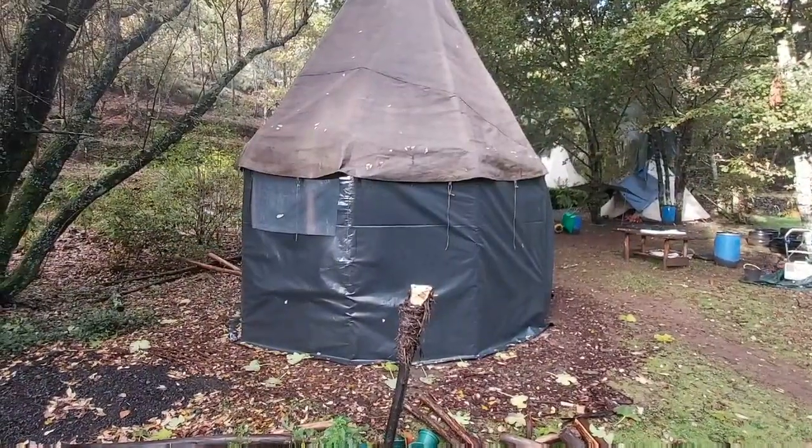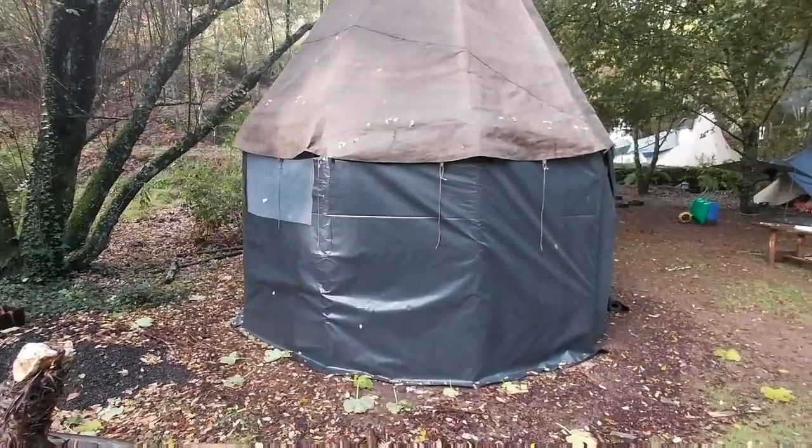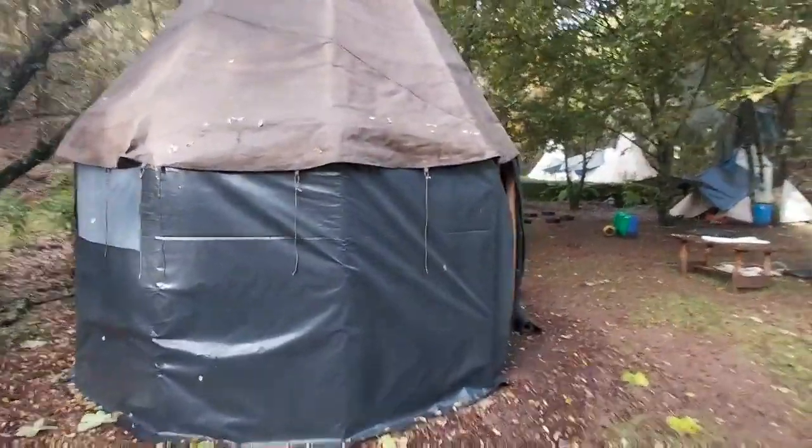We've just finished the walls of the roundhouse. I'm sorry I don't have anything to show you but it was raining so heavily we couldn't film.